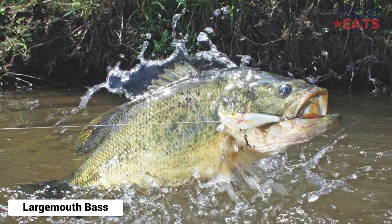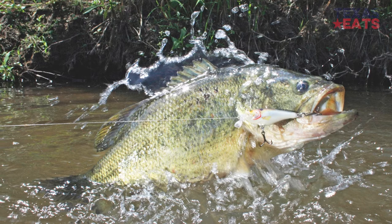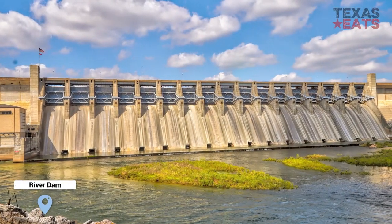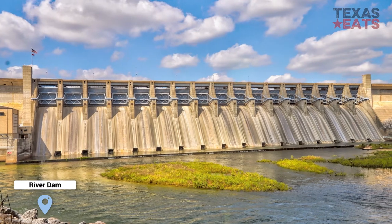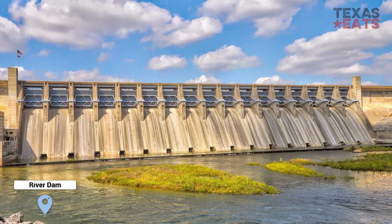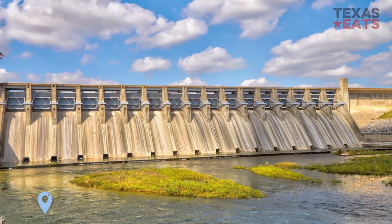So if you're lucky enough to catch one, you have to throw it back by law. These fish like flowing streams with lots of rocks and places to take cover from predators and other dangers. They often inhabit areas near stumps, cypress trees, or under large rocks which they use for cover.